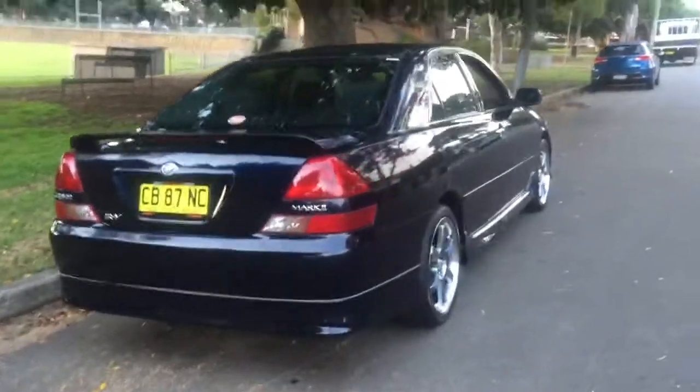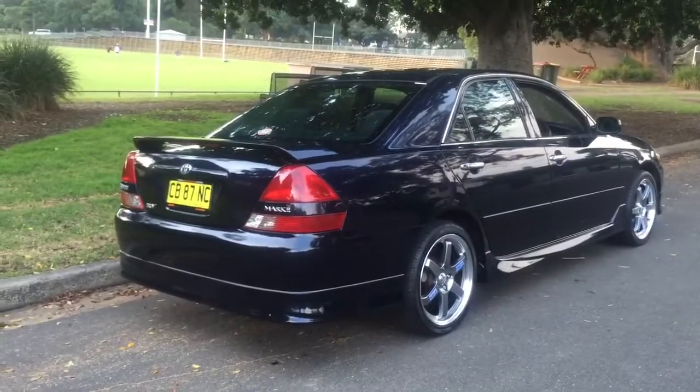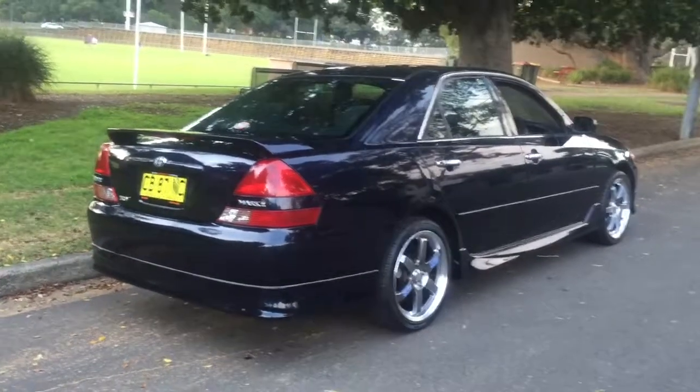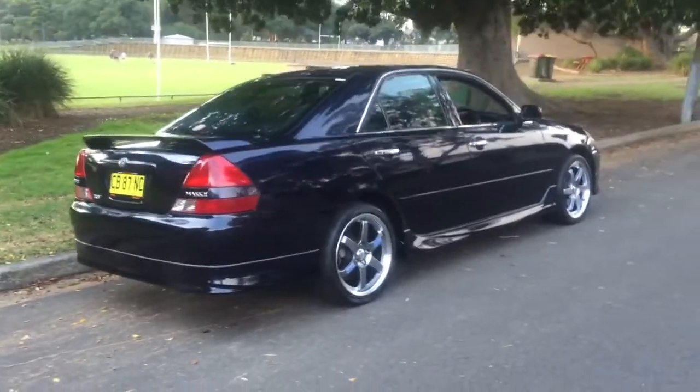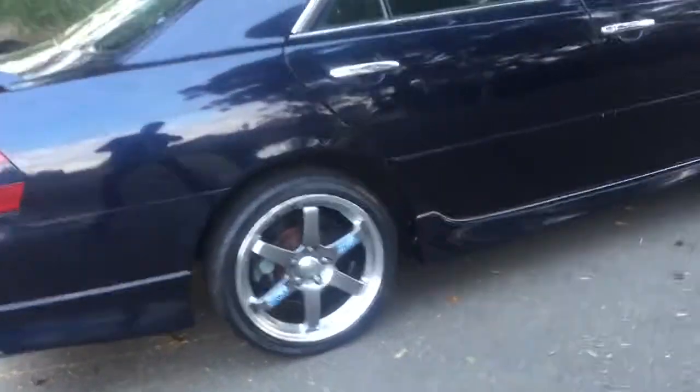I love these tail lights, I love the factory Toyota body kit on this car — it's just beautiful. It's got these absolutely stunning rims on it, which I love — the right rims for this car.